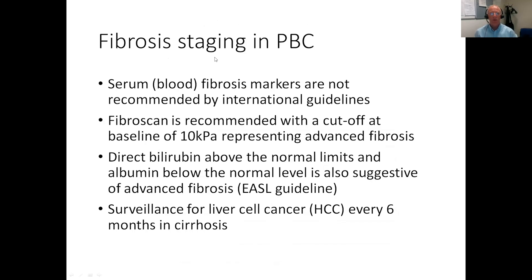So, fibrosis staging in PBC: blood tests are not particularly helpful and certainly not recommended by international guidelines. Fibroscan is recommended with a cutoff value at baseline — so the first time it's done at diagnosis — of 10, representing advanced fibrosis, according to the EASL guideline. And as you saw from the previous diagram, 9.8 was F3. Blood tests such as direct bilirubin and albumin do give an indication of advanced fibrosis as well, so if the bilirubin is elevated or the albumin is low, this too would suggest an advanced stage of PBC.